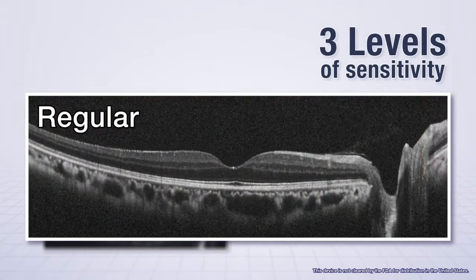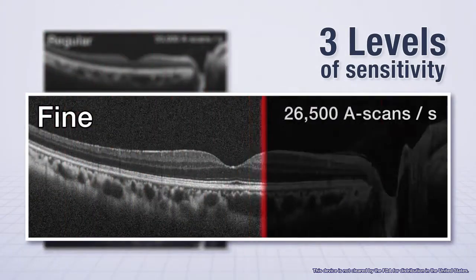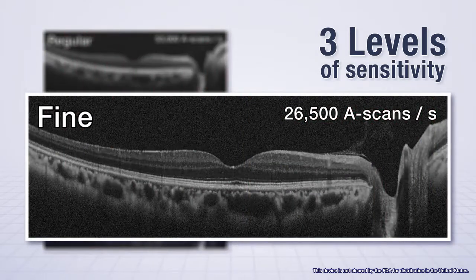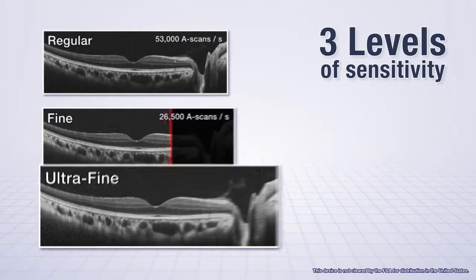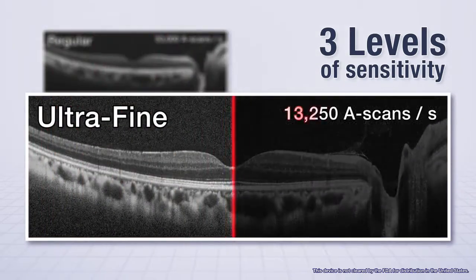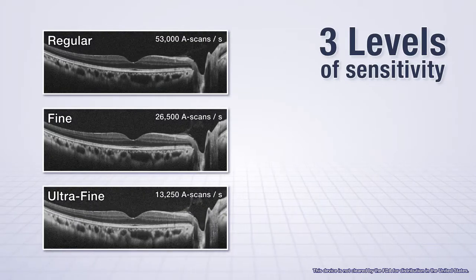Regular sensitivity performs 53,000 A-scans per second for high-speed image capture. Fine mode scans at 26,500 A-scans per second for high-sensitivity image capture. Ultra-fine mode scans at 13,250 A-scans per second for the highest sensitivity image capture.